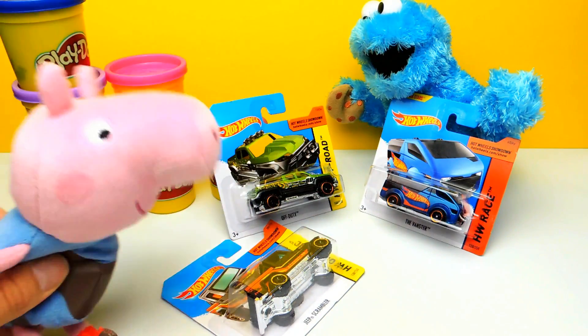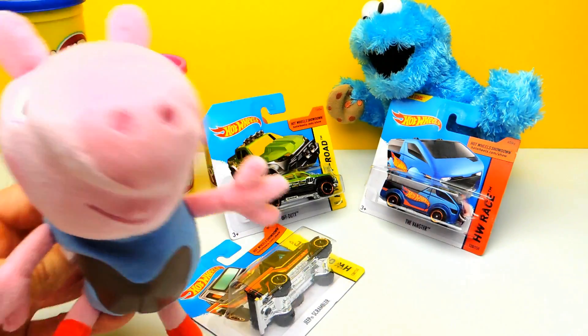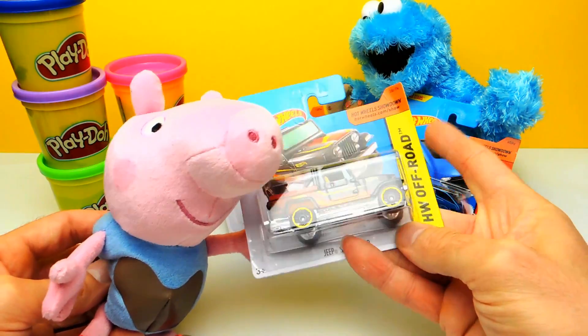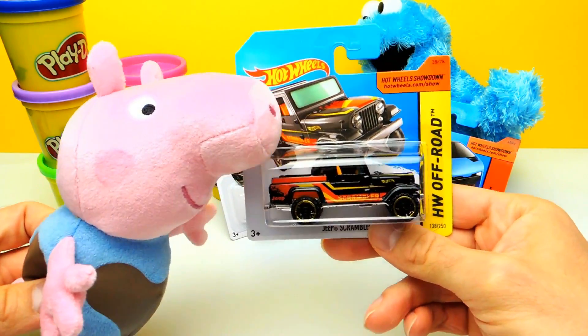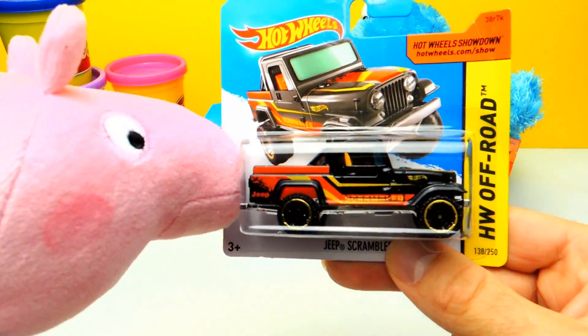Hey everyone, Crazy Toys here and today we don't have any surprise eggs, but we have three different super duper cool Hot Wheels cars. And we are as usually not alone — we have George from Peppa Pig with us and also Cookie Monster.